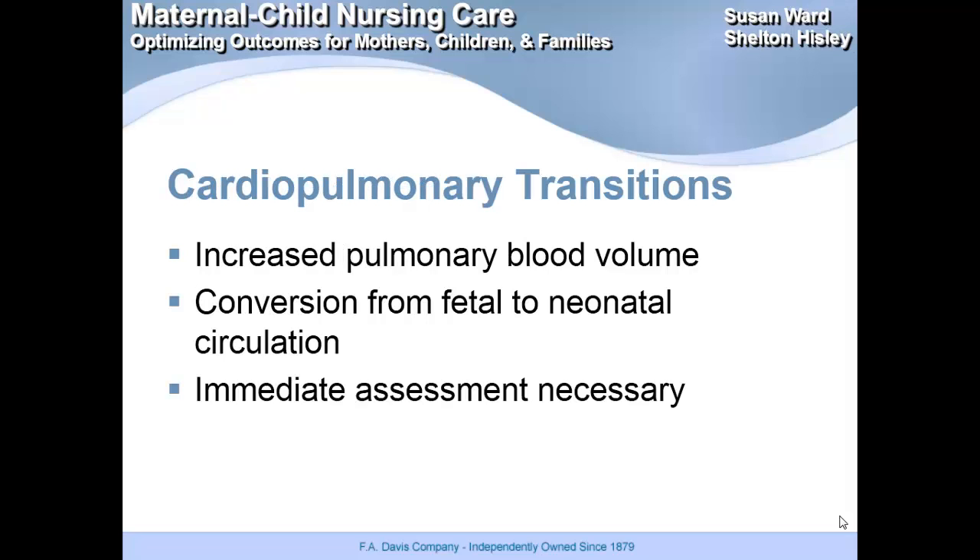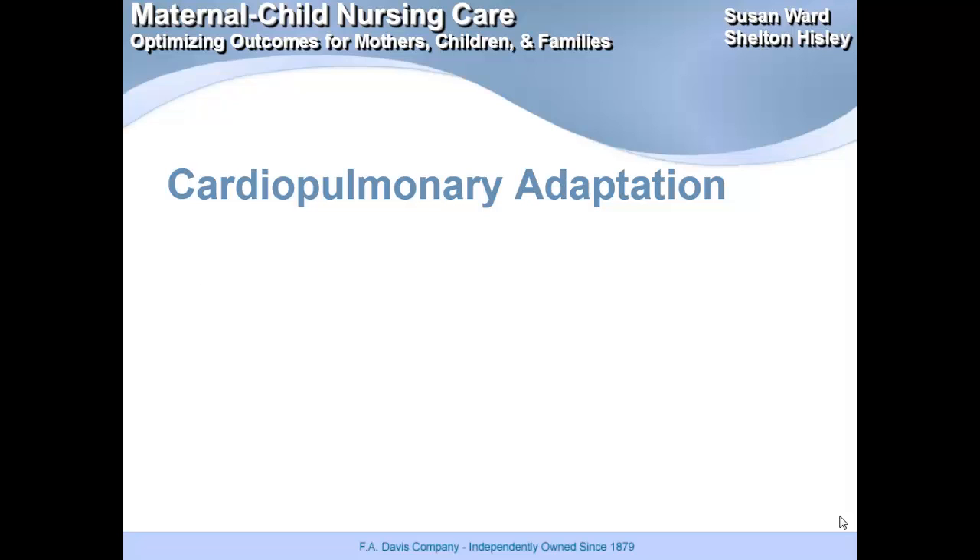The cardiopulmonary transitions: the fetus will have an increased pulmonary blood volume, and then we're converting from fetal to neonatal circulation. Right away, you need to make sure you're doing those APGAR scores — looking at the baby's skin color, respiratory rate, and breathing pattern. We're going from fetal to neonatal circulation, so the foramen ovale, the ductus arteriosus, and the ductus venosus are involved. The neonate is going to have an increased systemic pressure and decreased pulmonary pressure, and an increased aortic pressure and decreased venous pressure.